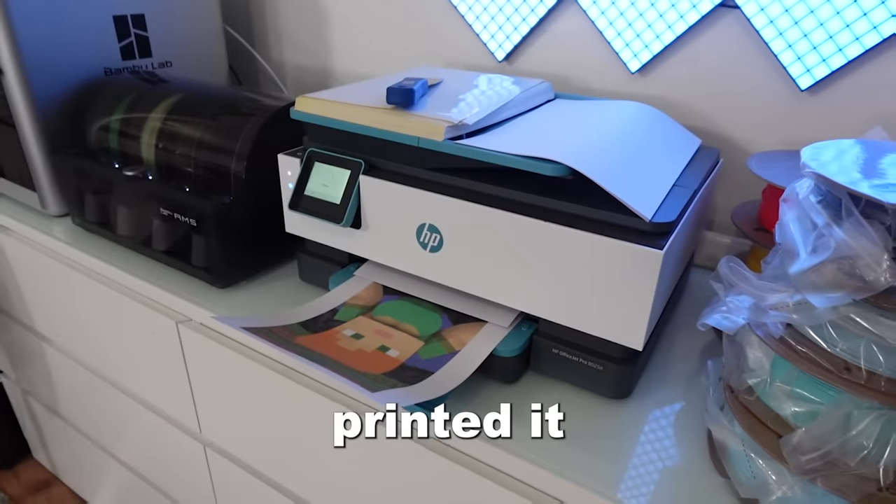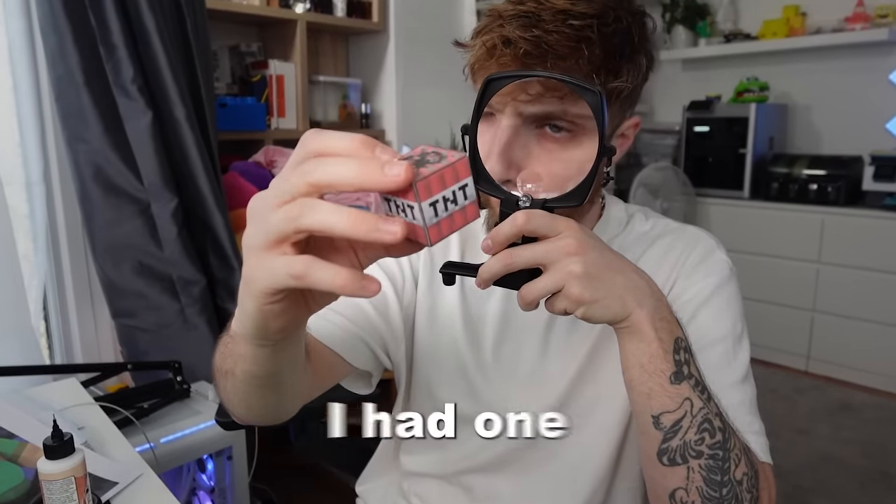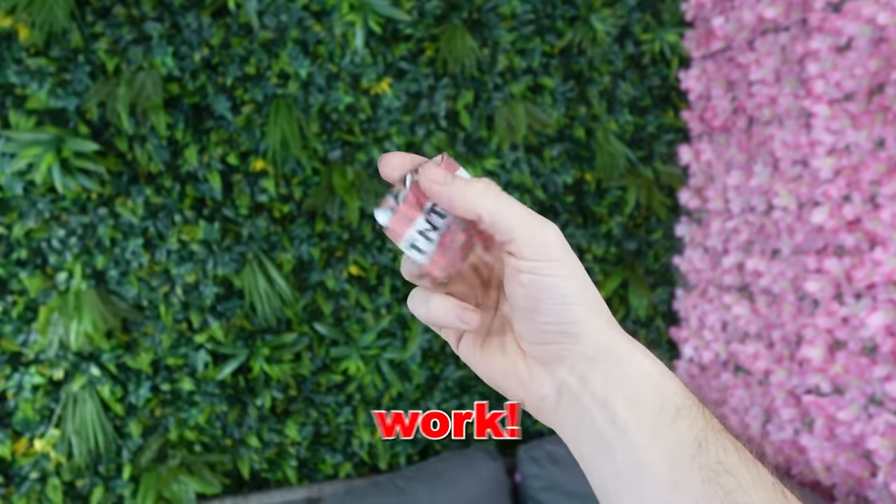So I did the obvious thing and tried to make the blocks out of paper. I designed the layout, printed it onto cards, cut it out, stuck it together and finally after two hours of work I had one block. I don't think this is gonna work.